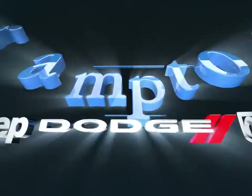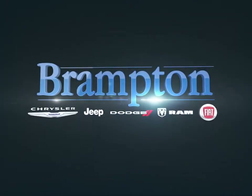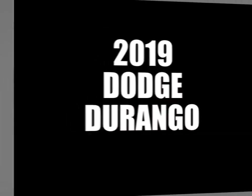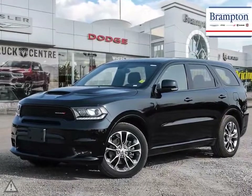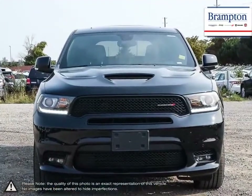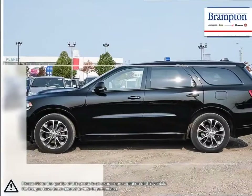Welcome to Brampton Chrysler. Today we're looking at a 2019 Dodge Durango. The Dodge Durango is an SUV that covers all the bases within its segment and excels above the expectations. Its styling is sure to stand out within the SUV class, but things get even better once you step inside.